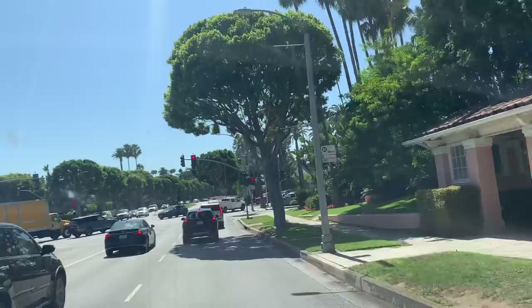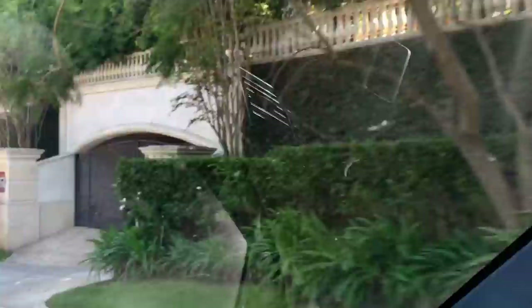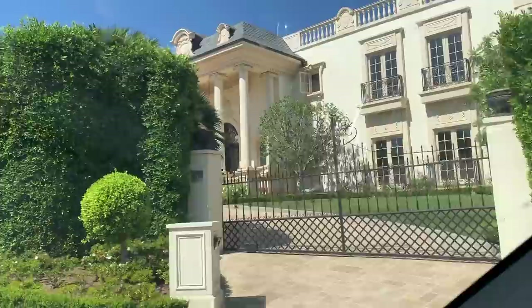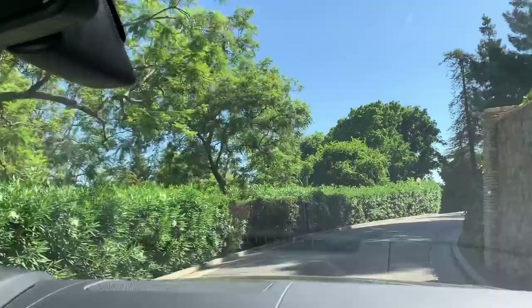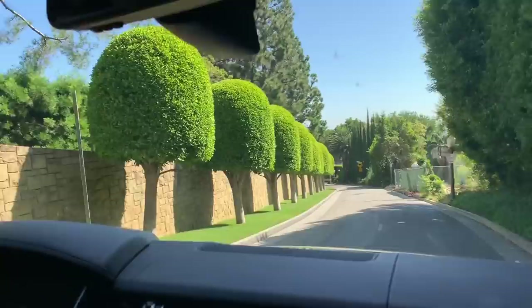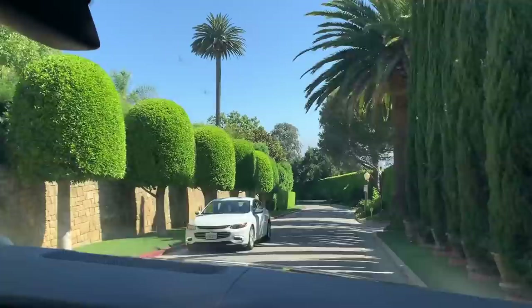Maybe I'll show you the Michael Jackson house — where he died. Right here on the right. Remember when the ambulance came out of the tunnel? There's the tunnel. That's Michael Jackson's house right there — all of this is the house. I think the Hiltons live there now. One of the Hiltons. All the homes in Bel Air are 20,000 square feet.